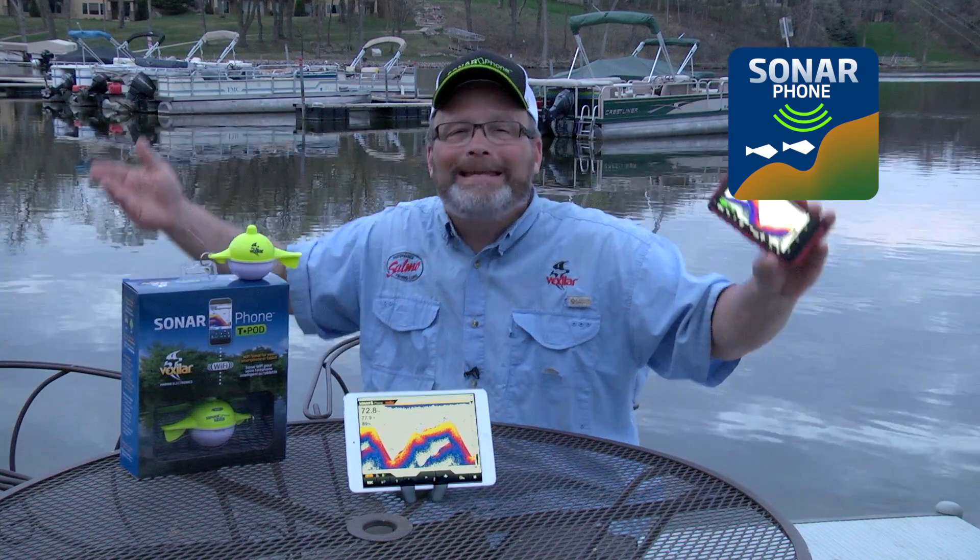Let's start fishing with smart technology. Sonarphone from Vexilar is truly a breakthrough in sonar technology because it eliminates the need for you to have an expensive display on your boat. You already own the best display on the planet on your smartphone or tablet. You've already paid a fortune for these — why pay double for a display monitor on a fish finder?